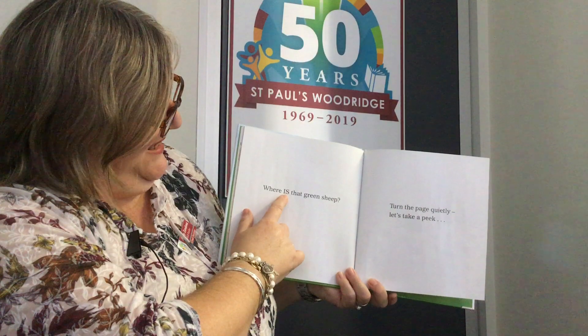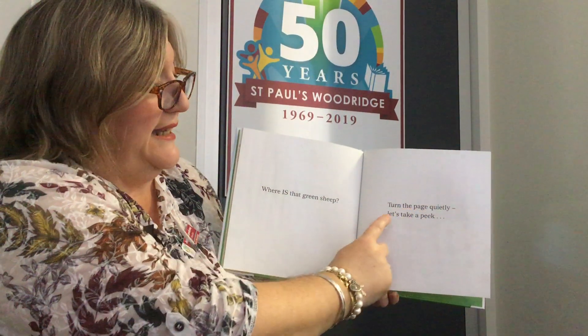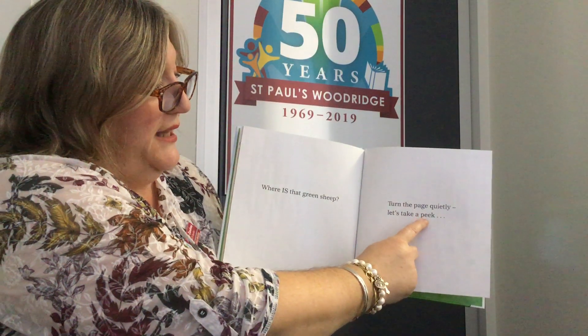Where is that green sheep? Turn the page quietly. Let's take a peek. Let's turn the page very quietly — we turn the page this way.